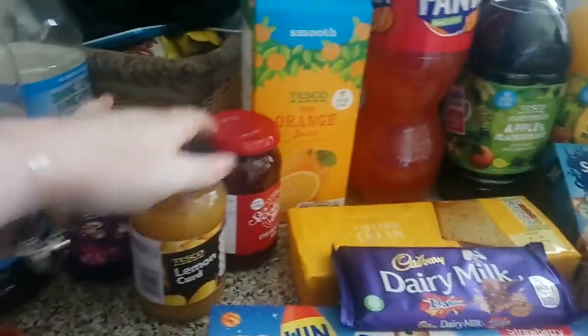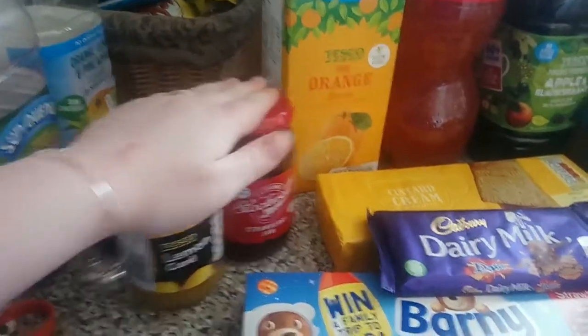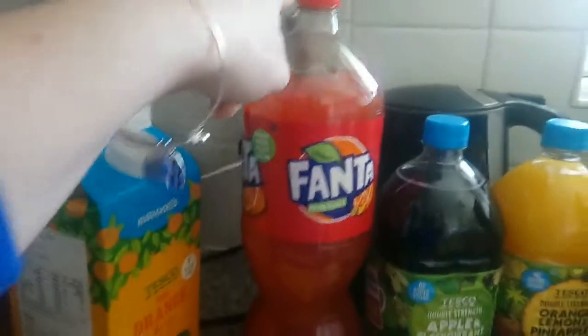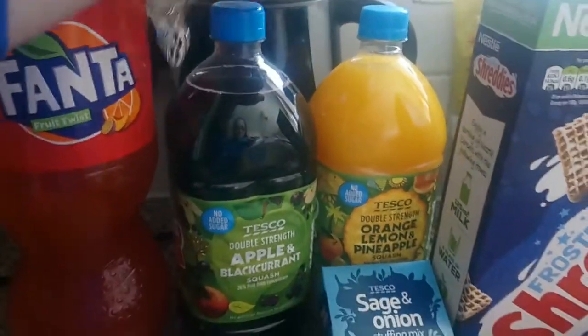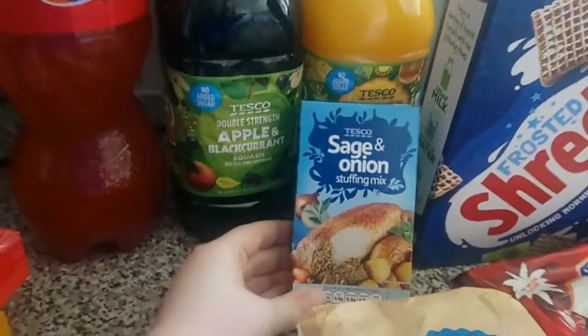Over here we have some lemon curd and some jam — we pretty much ran out of both and Lily has them in her lunchbox. We've got our normal giant orange juice, and a Fanta Fruit Twist which is lovely — it was on offer for £1.25. Got some custard creams, a Dairy Milk Dime Bar for Liam, some Strawberry Barney Bears for Lily's lunchbox, then our double-strength juice — apple and blackcurrant, and orange, lemon and pineapple.